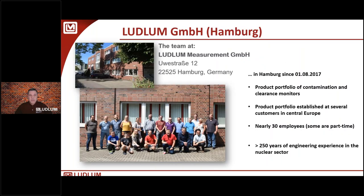Ludlam GmbH in Hamburg is our most recent addition. They've been in Hamburg since 2017, with an established product portfolio and a number of customers in central Europe. This is where our new product line of contamination and clearance monitors comes from — combined, over 250 years of engineering experience in the nuclear sector. We're glad to welcome them on board.